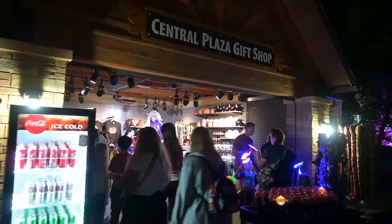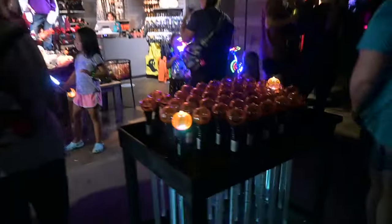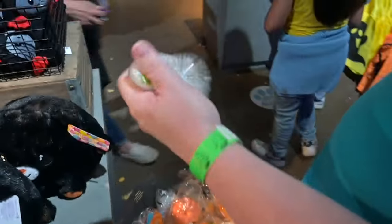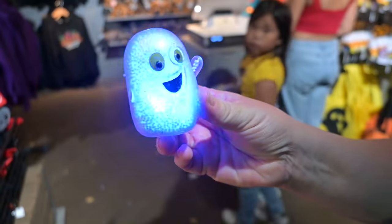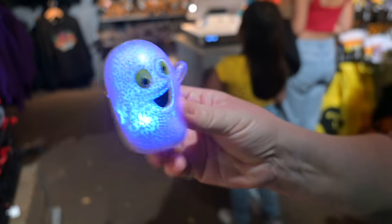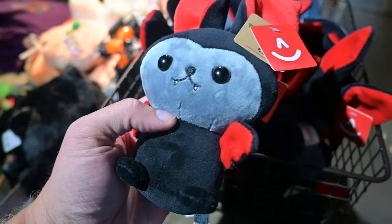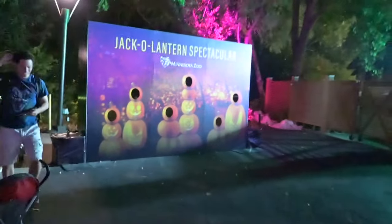Got the souvenir shop open — you can get some drinks in here too. Bunch of light-up type stuff, T-shirts, jack-o-lantern and candy corn items. They have a ghost that lights up. They also have pumpkins. The bats are adorable — they're $15. Here's a photo spot opportunity where you can stick your head into one of the jack-o-lanterns for a photo.